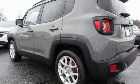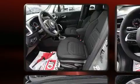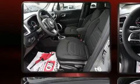Introducing the 2020 Jeep Renegade. Smooth gear shifts are achieved thanks to the 2.4-liter four-cylinder engine, and for added security, Dynamic Stability Control supplements the drivetrain.